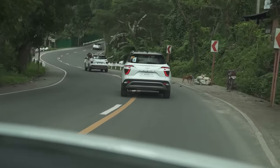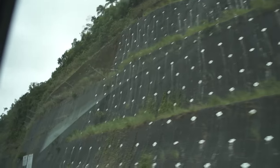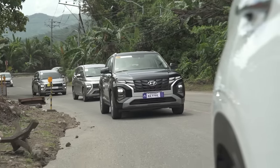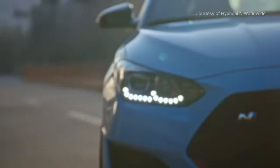We were lucky enough to take the Creta around some twisty roads when Hyundai Philippines brought us to Cebu, which was a lot of fun. There is some body roll, as you'd expect from a car with 200mm of ground clearance, yet it wasn't a fish out of water — it was still rather stable. Just don't expect it to handle like a Veloster going around the Nurburgring.